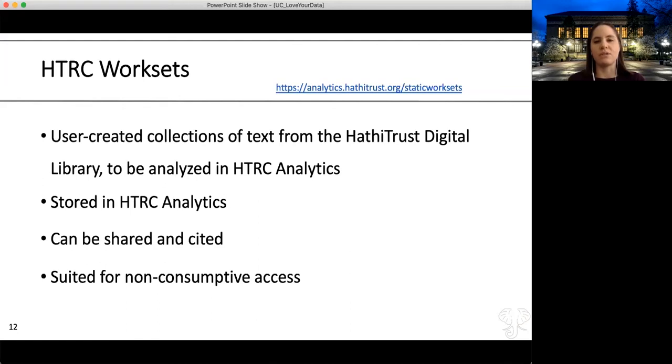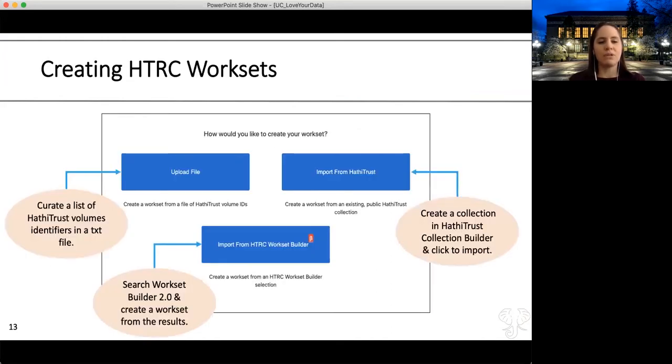Worksets are user-created collections of text from the HathiTrust Digital Library that you plan to analyze in HTRC Analytics. Worksets can be stored in HTRC Analytics, so you can create one and come back and find it, share it with others, and cite it. It's suited for non-consumptive access. To create a workset—which is basically the data you want to analyze—you can upload a text file, bring in a collection you've made in the HathiTrust Digital Library, or use a beta tool called Workset Builder 2.0 that enables new and novel searching.